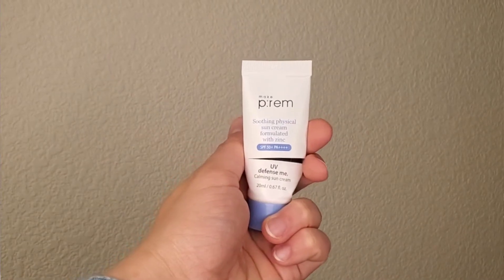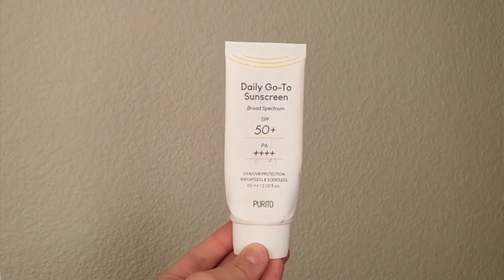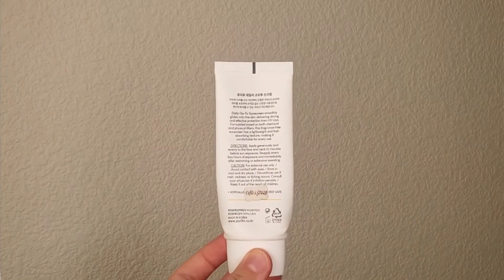I also finished a mini of Make P:rem UV Defense Me Calming Sun Cream — I went through that in about the first week or two, applying it on the backs of my hands as well. It gives a slight white cast on my skin but it's fine for daily use. My daily go-to was the Purito Daily Go-To Sunscreen, which was reformulated — it's a hybrid SPF. I didn't like it at first, but on this trip I really liked it and reapplication was very easy.